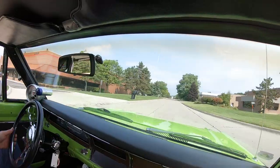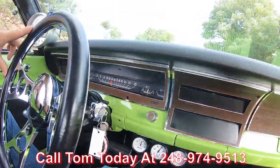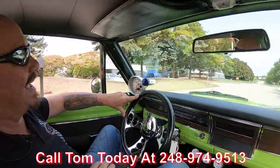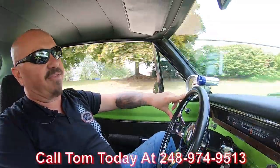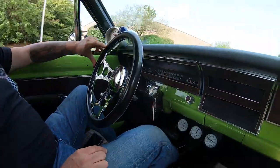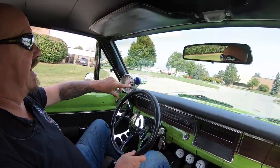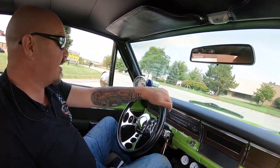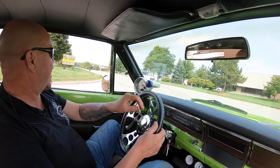Now at Vanguard we can deliver this car anywhere in the world. Just give us a call at 248-974-9513 and Tom will let you know how easy it is to park this dream in your driveway. We got a three pack of gauges here underneath the dash that tells you all your vital signs. We got our tach up here. The speedo is working but it is not calibrated — I will make sure the speedo is calibrated when it hits your driveway.